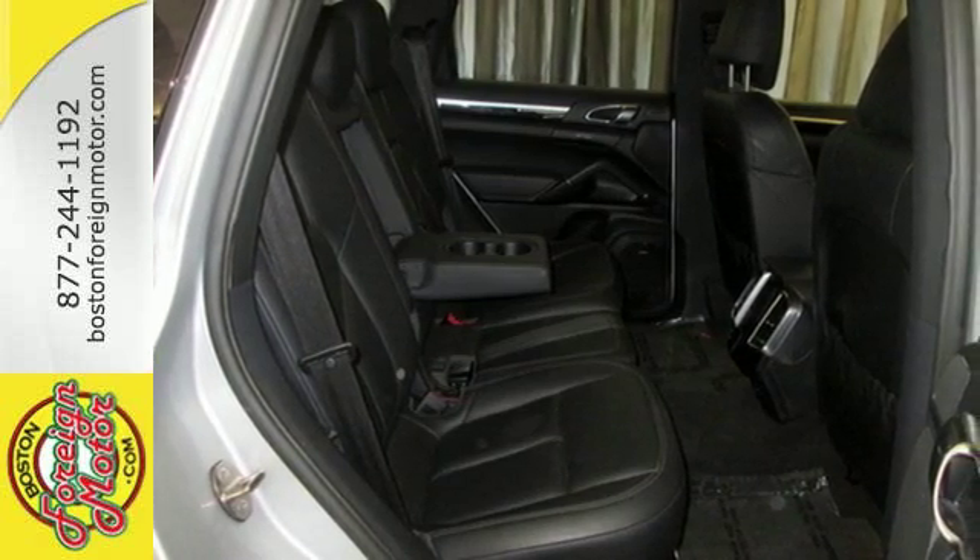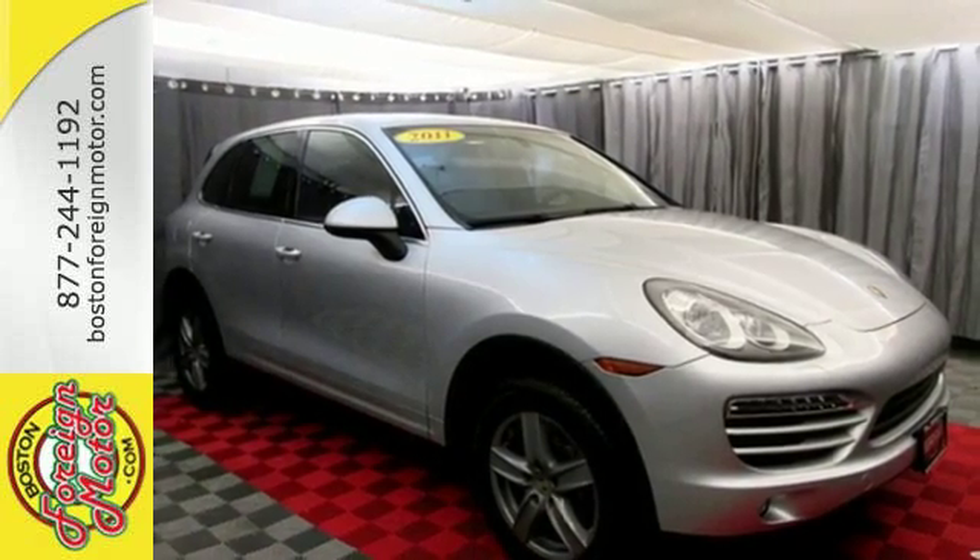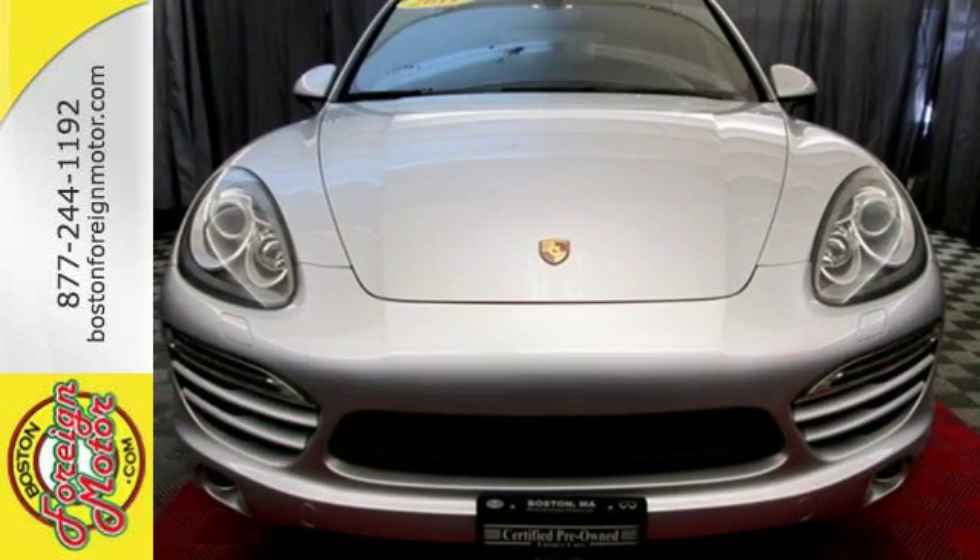For 2011 it's completely redesigned with enhanced styling, increased performance and greater fuel economy. Take this Cayenne for a test drive today.